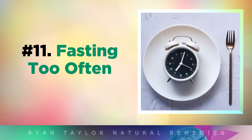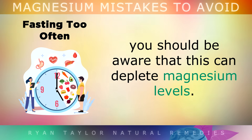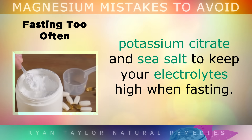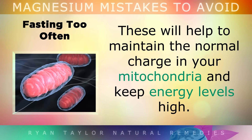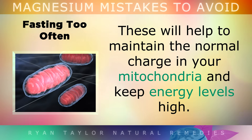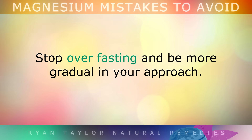Mistake number 11 is over fasting. If you like to do intermittent fasting for health purposes, you should be aware that this can deplete magnesium levels. It is suggested to supplement with magnesium, potassium citrate and sea salt to keep your electrolyte levels high whilst fasting. These will help to maintain the normal charge in your mitochondria to keep your energy levels high, especially in the cells of your heart. If you fast too much and too often and find that you get heart palpitations, twitches or cramps, you need to stop over fasting and be a little bit more gradual in your approach.